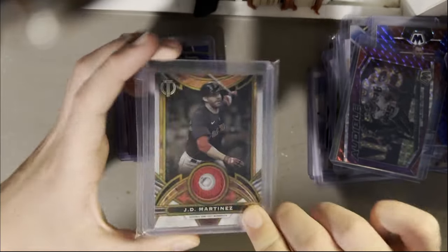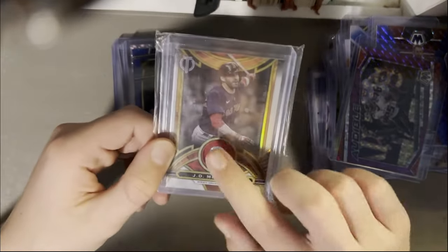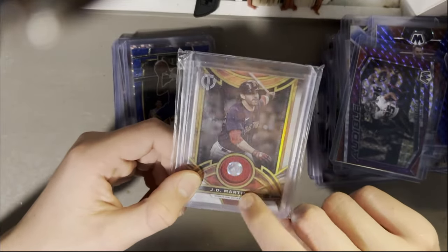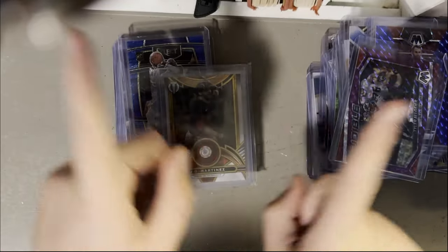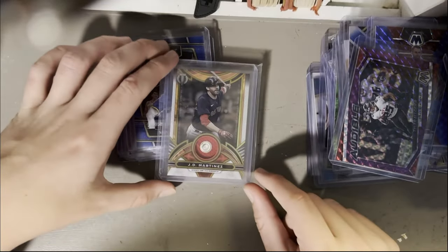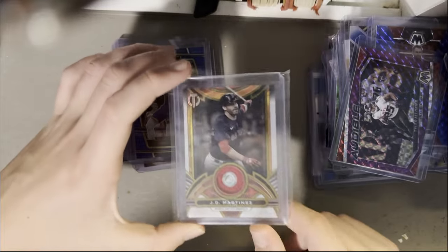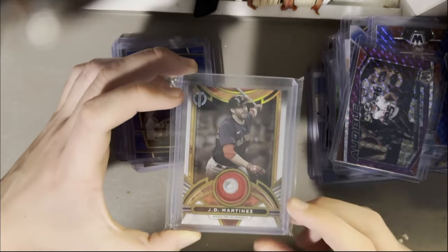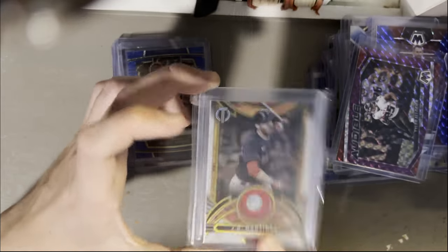Stamp of Approval relic card — J.D. Martinez. I love these cards. Now you can look up the verification and see exactly when it was used. Very different than what Panini is doing — Topps and Panini are going very different ways when it comes to game-worn stuff. Topps is really trying to give you cool verified stuff, and I appreciate that a lot from Topps.